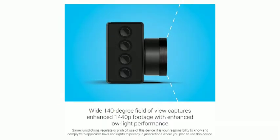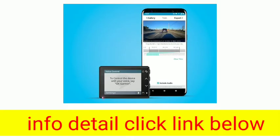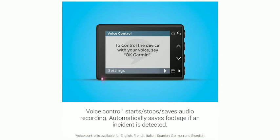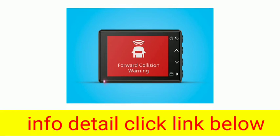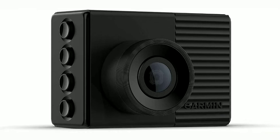Garmin Dashcam 56 is a compact, discrete dash cam with a wide 140-degree field of view that captures crisp 1440p footage. Garmin Clarity HDR provides increased detail in low-light situations. It automatically records and saves footage of incidents. Dashcam AutoSync enables you to control and play back footage from up to four cameras on your smartphone using the Garmin Drive app.